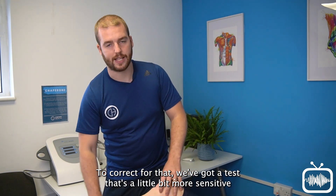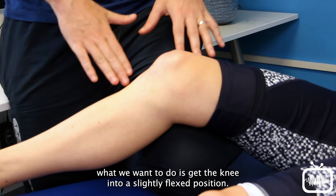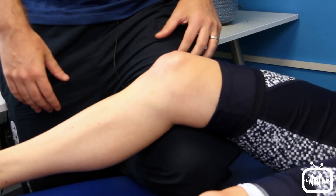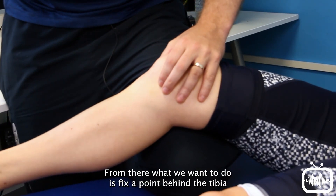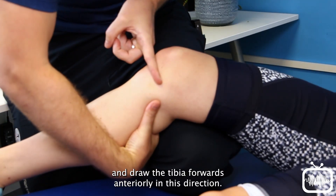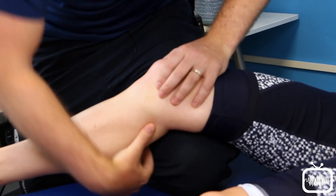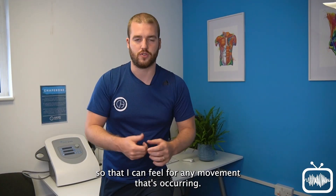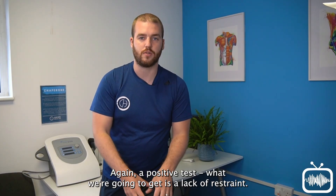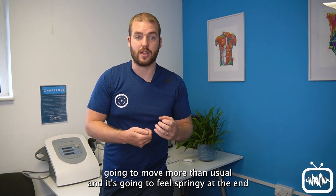To correct for that, we have a test that is a little more sensitive than the anterior draw — the Lachman's test. With a Lachman's, we get the knee into a slightly flexed position, where the hamstrings should be more relaxed and less likely to hold on. From there we fix a point behind the tibia and draw the tibia forwards anteriorly. I like to add my fingers onto the medial and lateral joint lines so I can feel for any movement occurring. A positive test gives a lack of restraint — the knee moves more than usual and feels springy at the end, because that seat belt-like restraint is no longer intact.